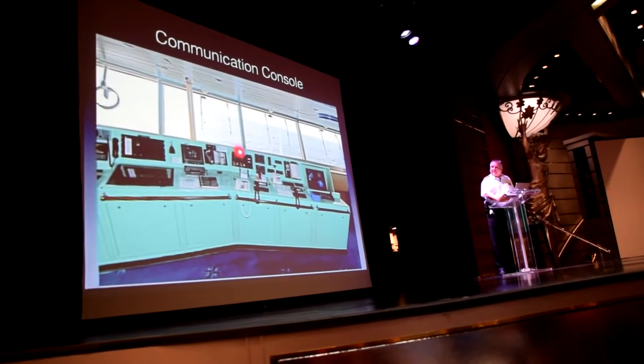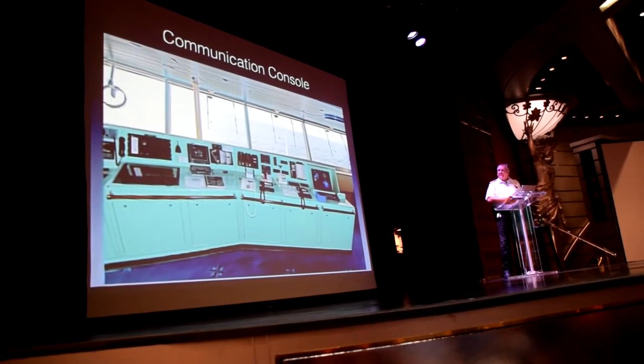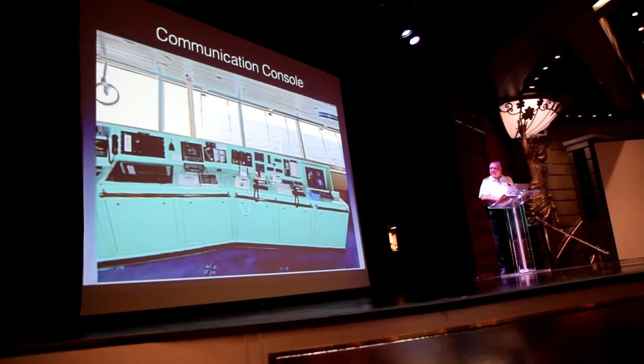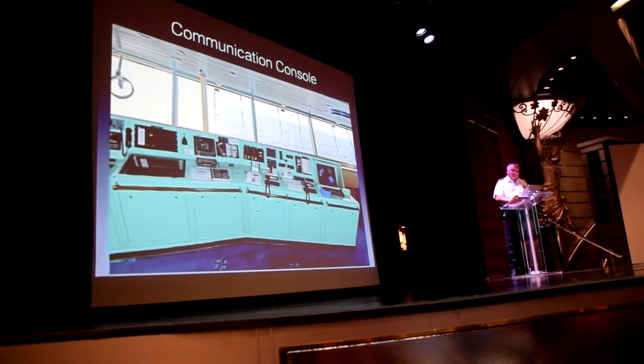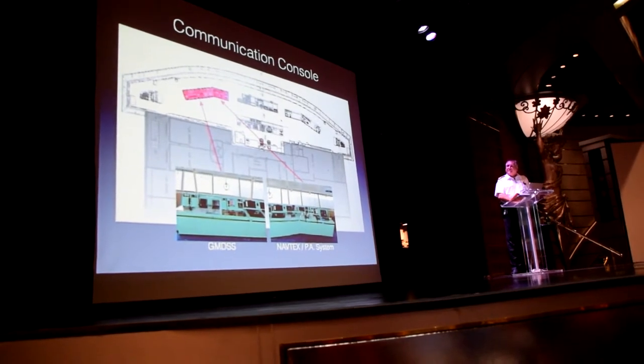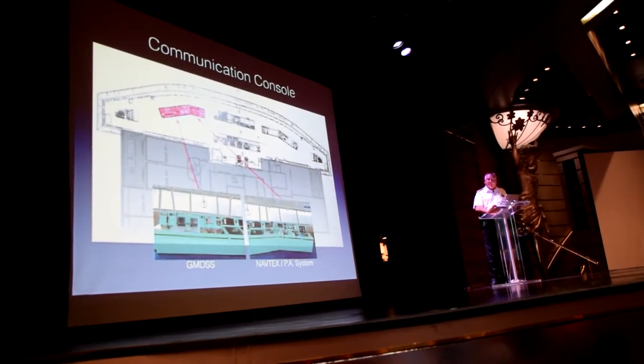Also here on this panel, we can drop the anchors from the bridge if needed in case of an emergency. Furthermore, there are CCTV cameras for our mooring index. And then if we move over to the side of the bridge, we go to the bridge wing.